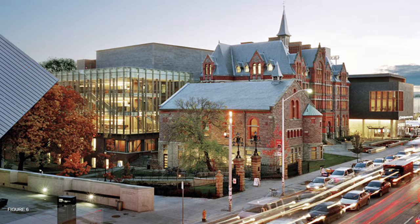Although the new addition is quite large, its siting and massing does not overtake the original. Instead, with its contemporary glass and steel architecture, it serves to create a transparent and accessible addition to the building.